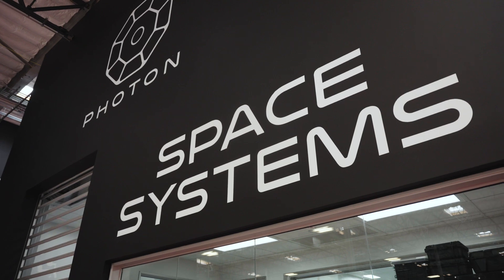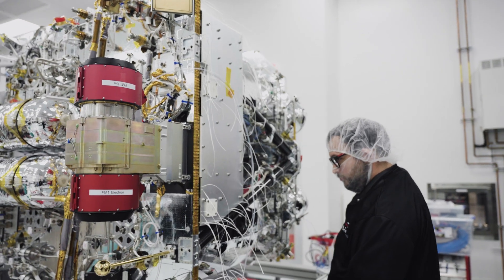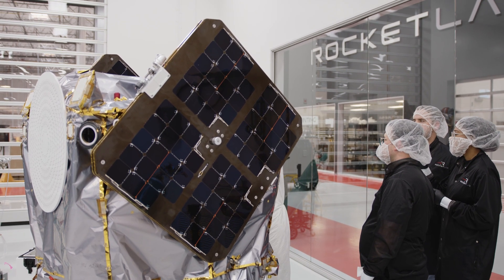Rocket Lab's Space Systems is about trying to build an end-to-end space company. The Space Systems division encompasses from very small components through to complete designs and entire satellites, and even operating satellites on orbit.